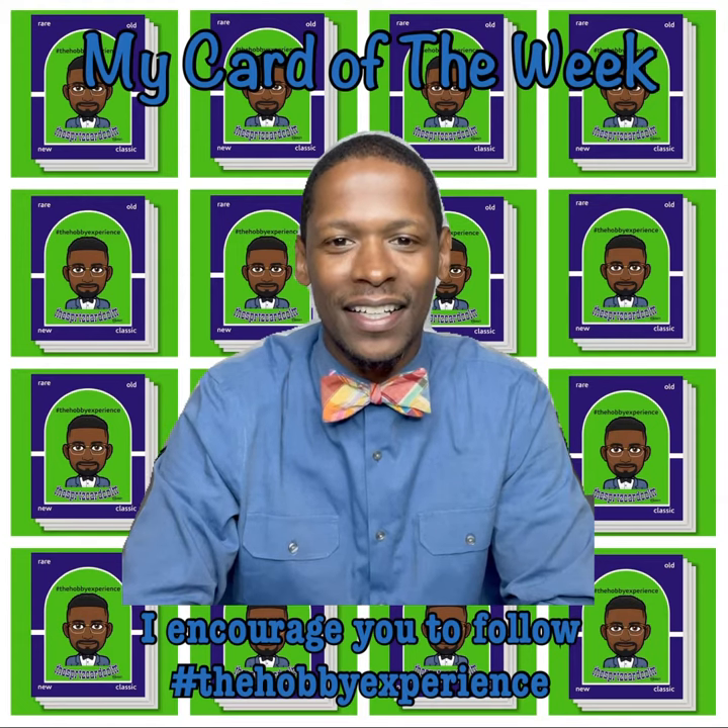Every card has a story. Until next time, this is Sports Card Collector. I'm out. Take care. Be safe.